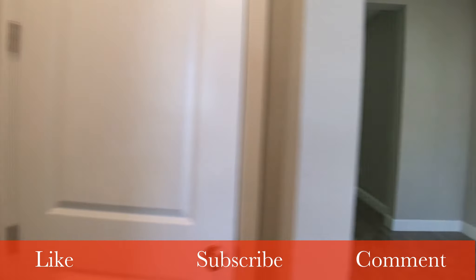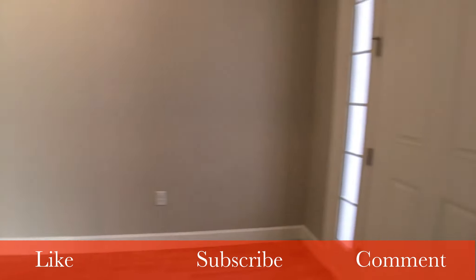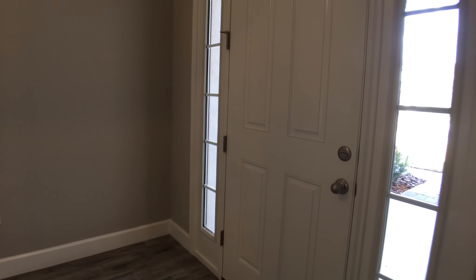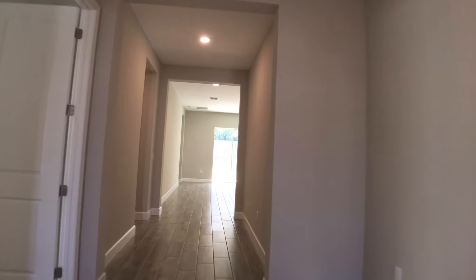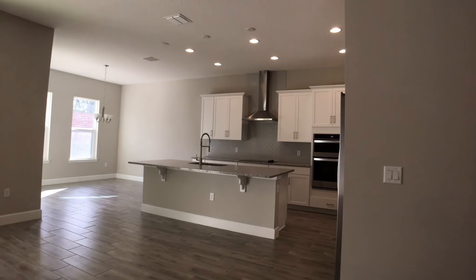Thanks so much for watching. For more information on this Tidewater or any other home here in Central Florida, you can give me a call at 407-504-1634 or email me directly at kerry.preferredreb@gmail.com. Have a great day.